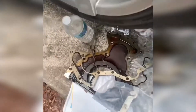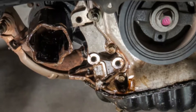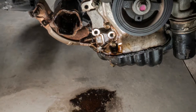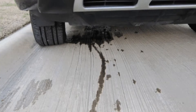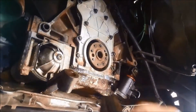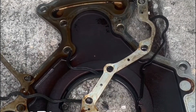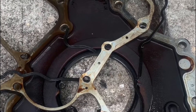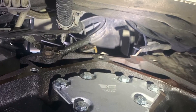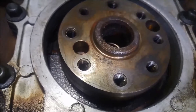So what happens when this seal becomes worn out or damaged, and when should you consider changing it? One of the most obvious symptoms of a worn-out rear main seal is oil leaks. If you notice that your car is leaving a puddle of oil in your driveway or you see drops of oil under your car, it's a sure sign that your rear main seal needs to be replaced. Another symptom to watch out for is a decrease in oil pressure. It's recommended to change it at around 100,000 miles or if you notice any of these symptoms.